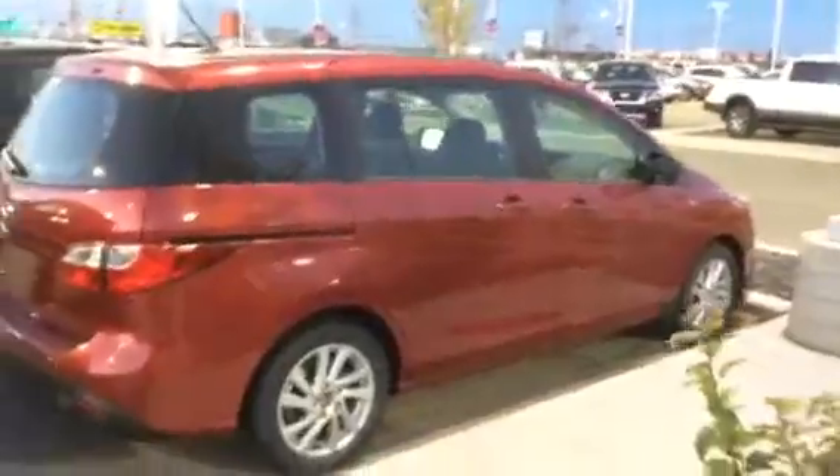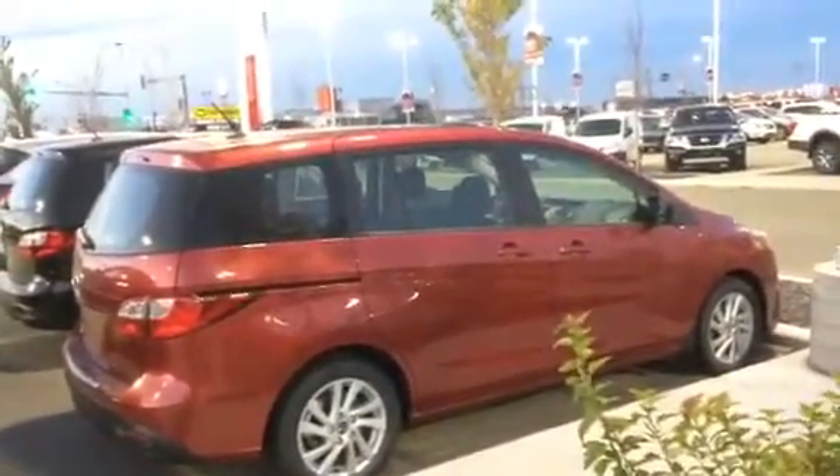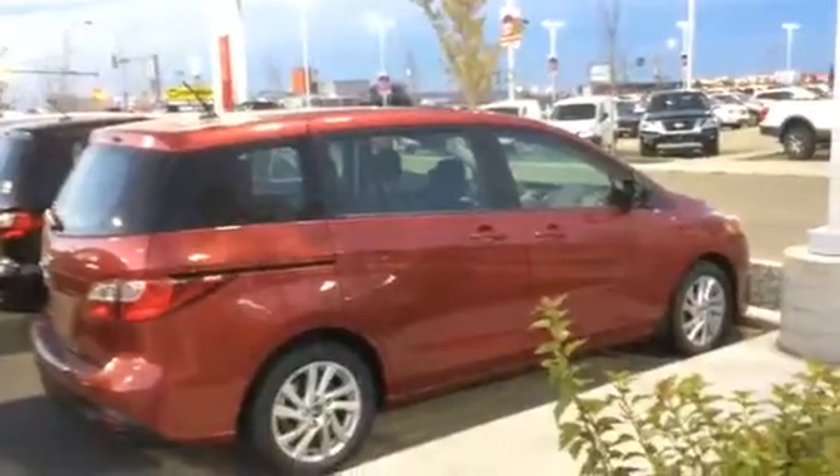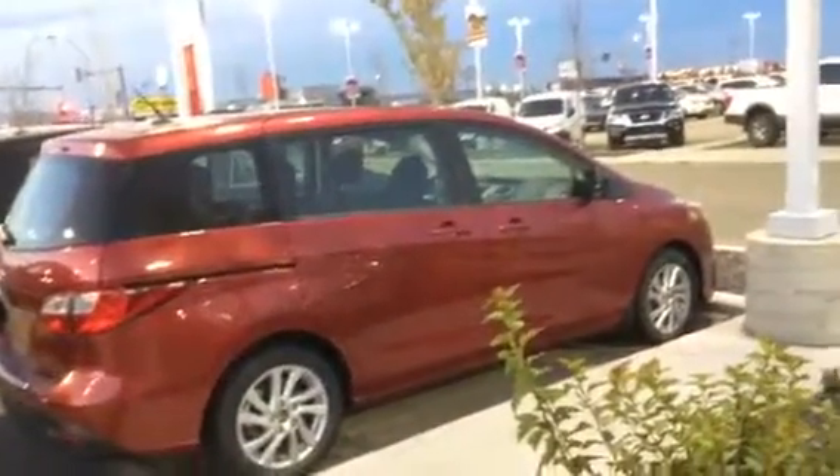I'll just give you another look all buttoned up here. So there you have it, Felix — the 2016 Mazda 5. Let me know what you think. Give me a call at 780-986-9665 and we'll put one of these in your driveway as soon as possible. Thanks Felix, have a great night. Bye.